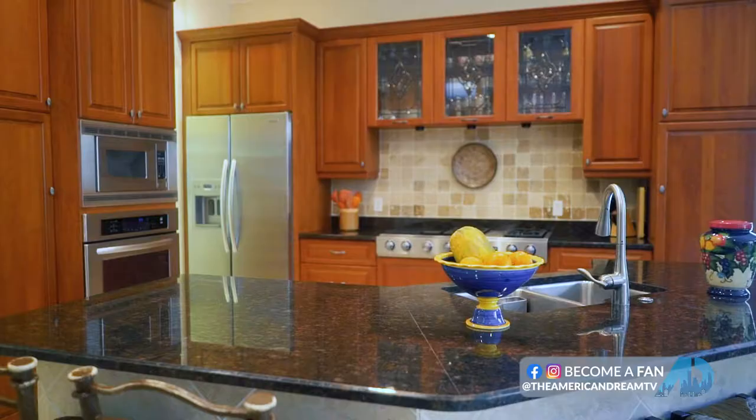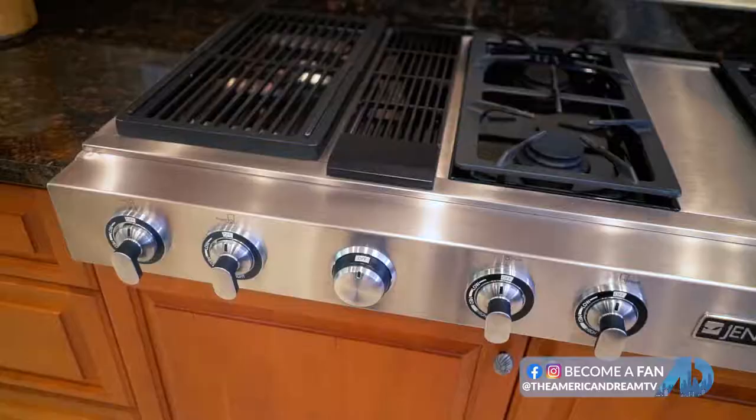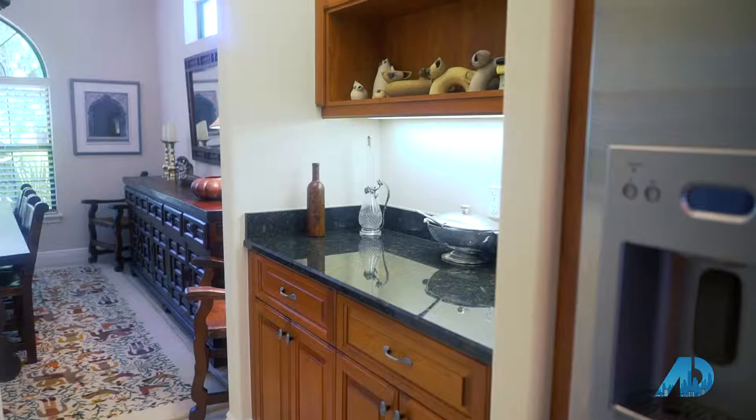The chef's kitchen features Jenn Air and other high-end appliances, beautiful cabinetry, and granite countertops. This home also has its own private elevator.